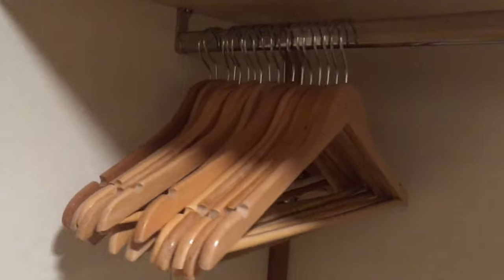The closet comes with plenty of space and lots of hangers, but if you think you're going to need more, maybe pack a few in your suitcase, or you can ask your room steward for more. You can even order more on your Princess app.